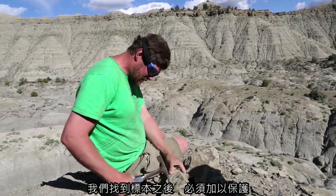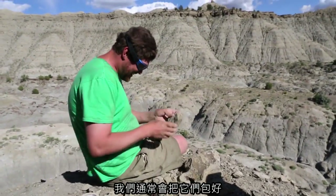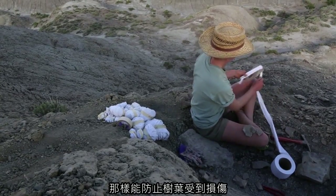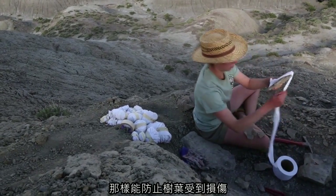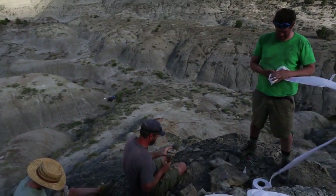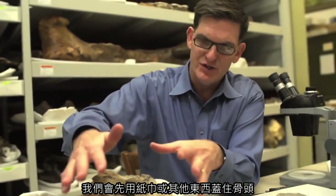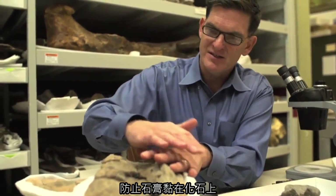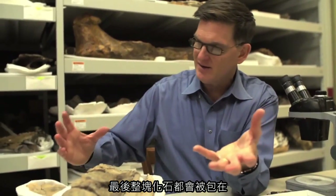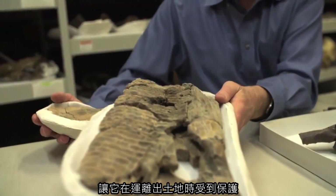After we find the specimen, we have to protect it somehow. When it comes to leaves, we typically wrap them up with lots and lots of toilet paper, which protects the leaf from being damaged, and we try to do that pretty soon after it's exposed. With dinosaur bones, it's another story. We first cover the bone in some kind of tissue or paper towel so the plaster doesn't stick to the fossil, but ultimately the entire fossil ends up jacketed — as we call it — in a coating of plaster and burlap, and that's what protects it to get it out of the field.